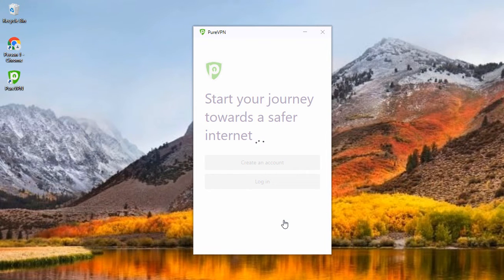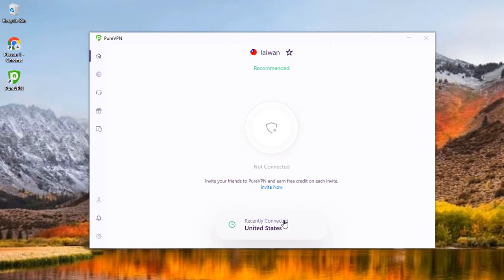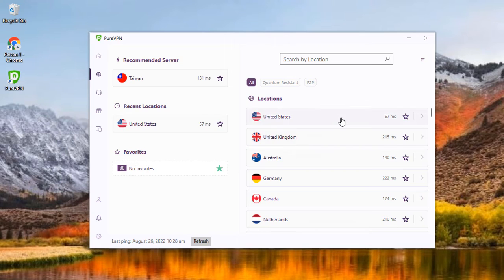Connect to a PureVPN server to make your internet connection secure and private. This can be accomplished in several ways, including pressing the Quick Connect button, selecting a country from the country list, or searching for a server using the search bar. Once you are connected, you can swipe up on the main screen to access all servers and features.